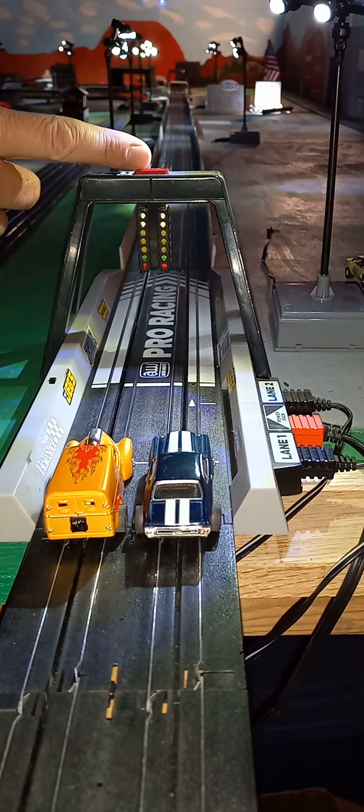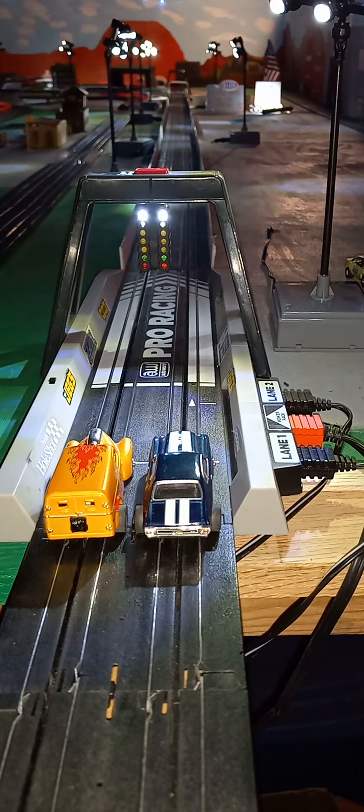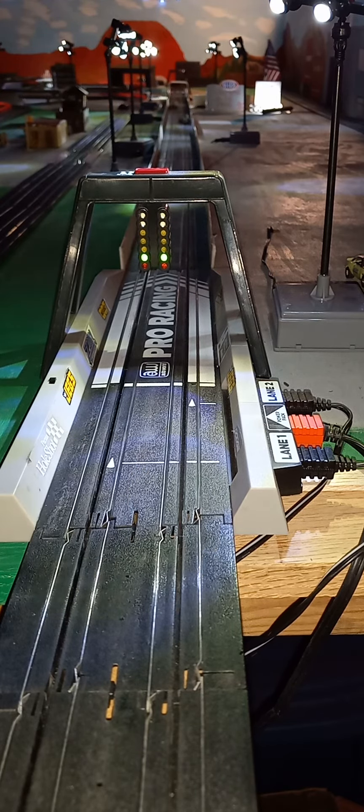We got the 70 Chevelle and the 50s Willys Panel Van. Panel Van wins, by a long shot.